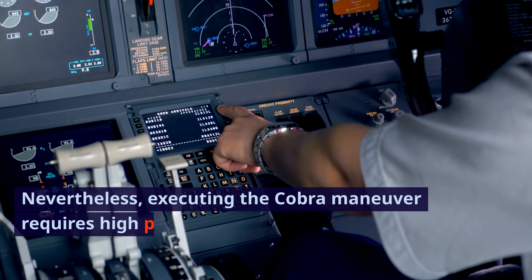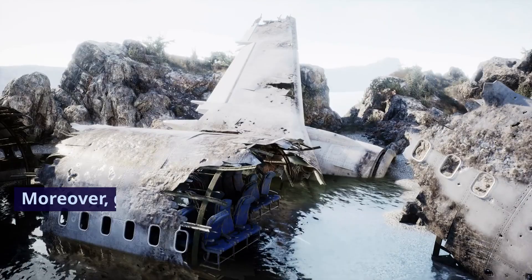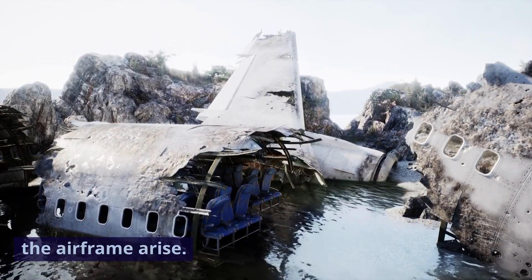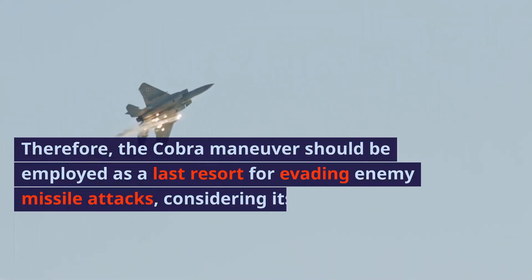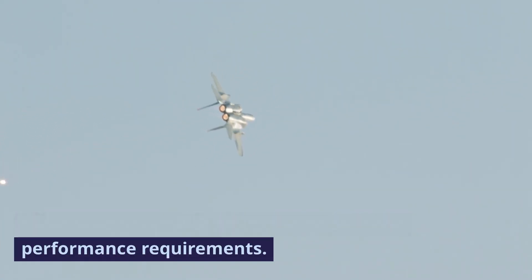Nevertheless, executing the Cobra Maneuver requires high pilot proficiency, and the aircraft must meet certain performance standards. Moreover, given the substantial load placed on the aircraft, concerns about potential damage to the airframe arise. Therefore, the Cobra Maneuver should be employed as a last resort for evading enemy missile attacks, considering its implications for radar visibility and the demanding skill and performance requirements.